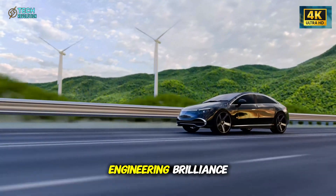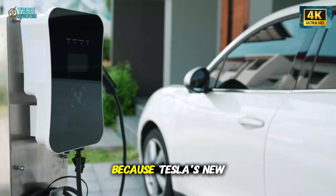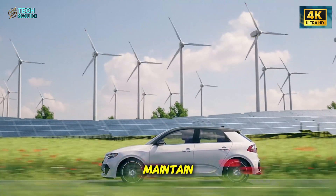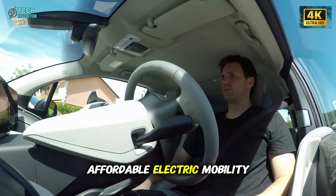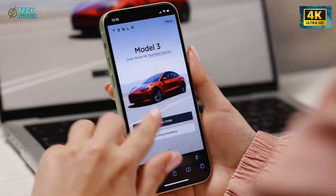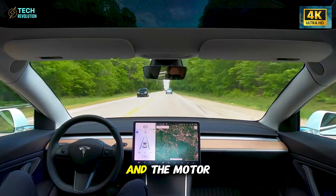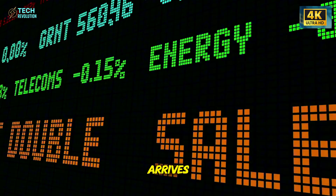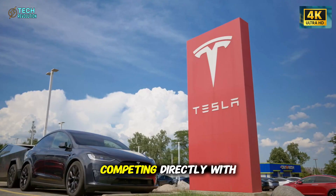These layers of engineering brilliance all point to a single outcome — total cost revolution. Because Tesla's new motor is cheaper to make, cleaner to build, and smarter to maintain, it's paving the way for what Musk calls the era of affordable electric mobility. The long-promised $25,000 Tesla — the Model 2 — is no longer a dream. It's a target. And the motor unveiled today is what will make it possible. When that car arrives, Tesla won't just be competing with other EVs — it will be competing directly with gasoline.